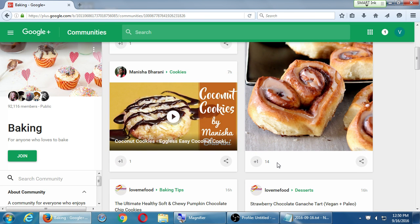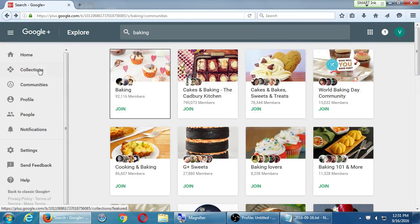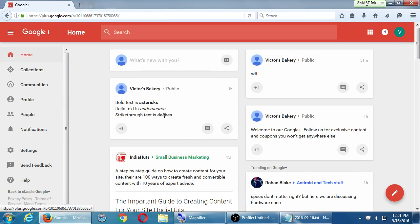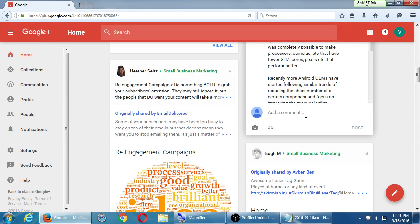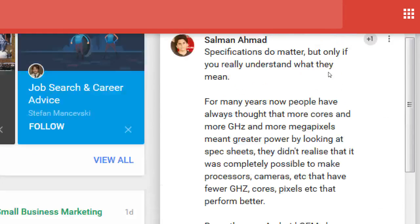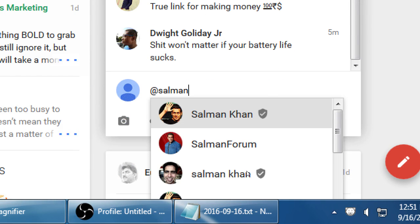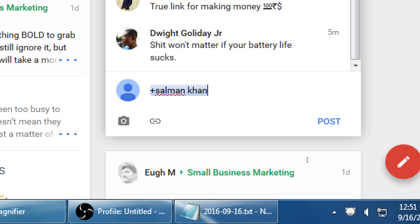If you want to respond to somebody specifically in a conversation, yes — you use the at sign, just like on Instagram, Twitter, or Facebook. If you mention someone's name with the at symbol, it will notify that specific person. Start typing a person's name after the at symbol and it will give you a list of names. You can also use the plus symbol — same thing. That person will directly get a notification that they were mentioned in the post.